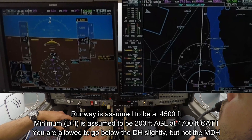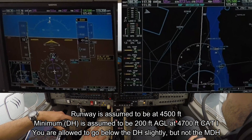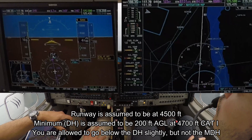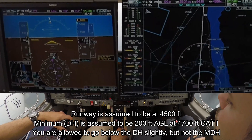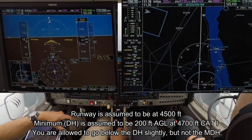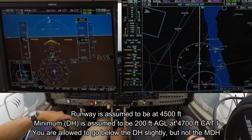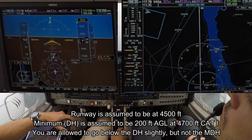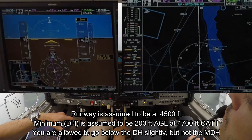Approaching the minimums now — minimums are 4,700 feet, we're at about 4,800 feet. Minimum — go around! Minimum. Go around, flaps.